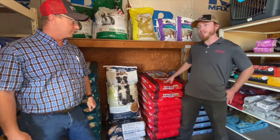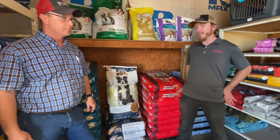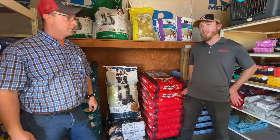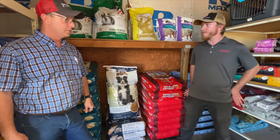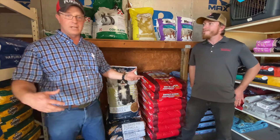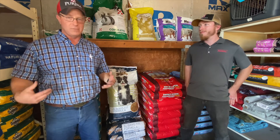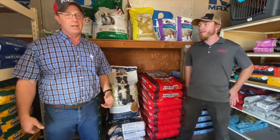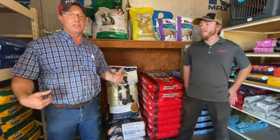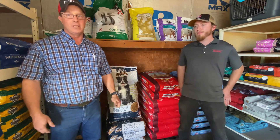If you are on that working dog end, we do have the Hunter Special performance feed — it's going to be 26 percent protein and 18 percent fat, so it's really geared more toward performance and hunting dogs. All these dog foods have different protein, different fat, and different ingredients. That's why Kyle will help you get to where you need to be on your dog food for better performance. Thank you guys.